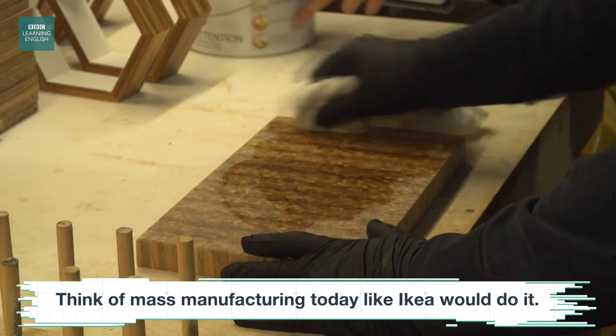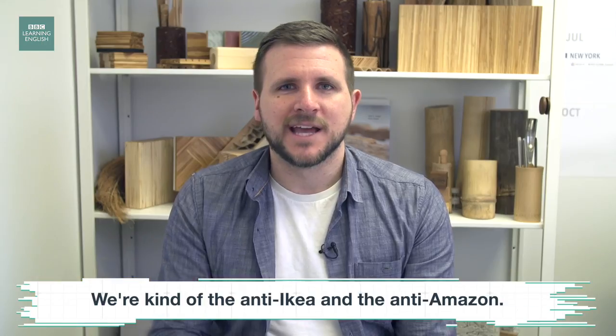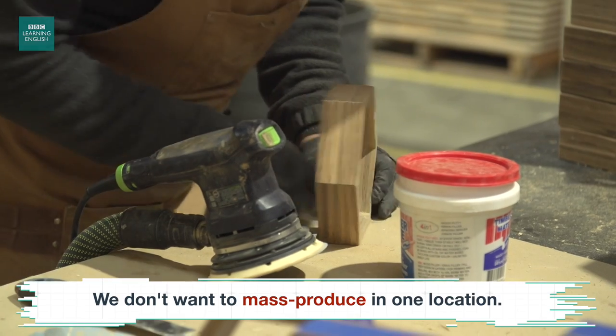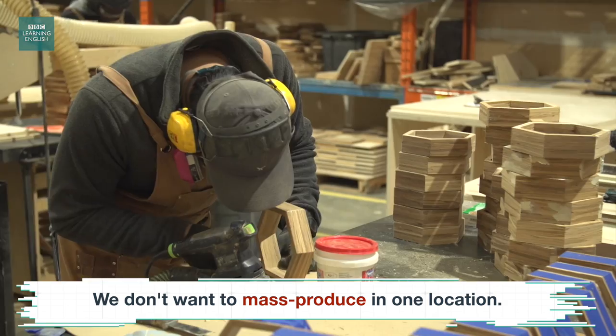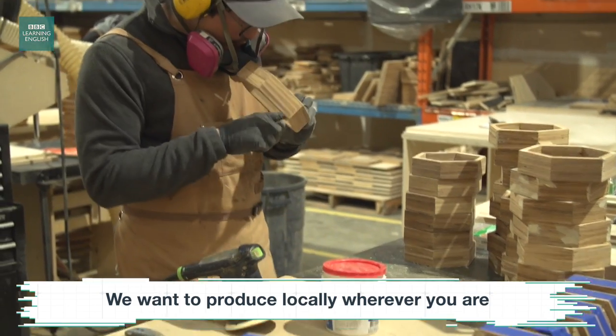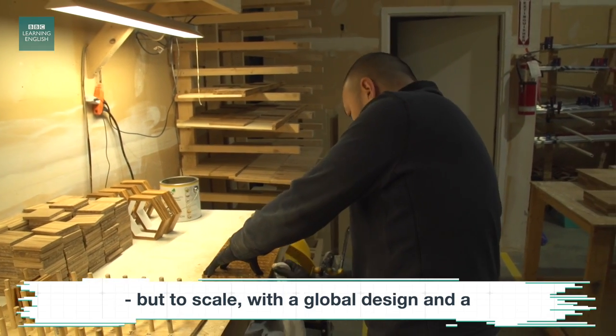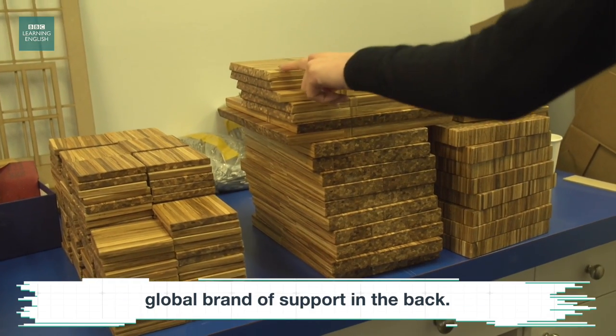Think of mass manufacturing today like IKEA would do it — we're kind of the anti-IKEA and the anti-Amazon. We don't want to ship product, we don't want to mass produce in one location. We want to produce locally, wherever you are, but to scale with a global design and a global brand of support in the back.